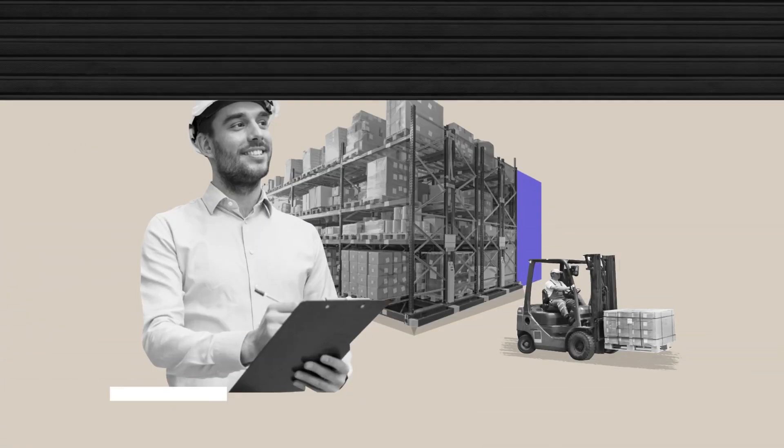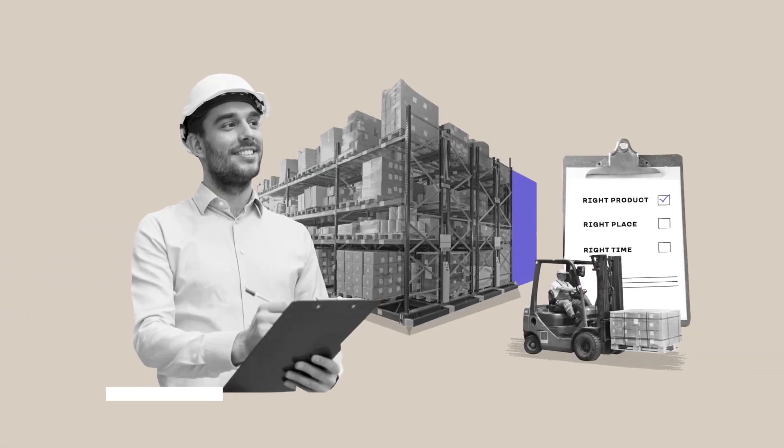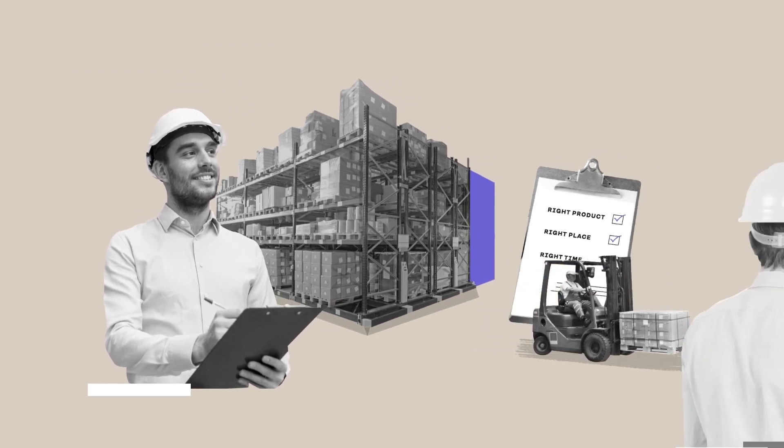Your goal is to create a better, smarter warehouse that ensures the right product is in the right place, at the right time, every time.